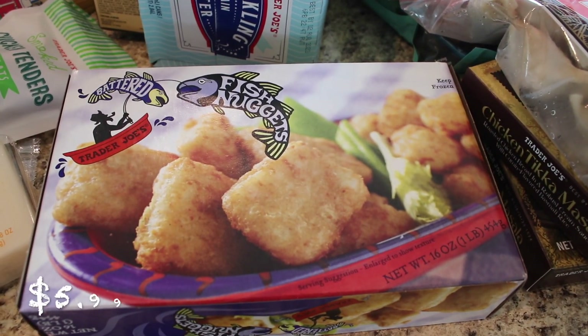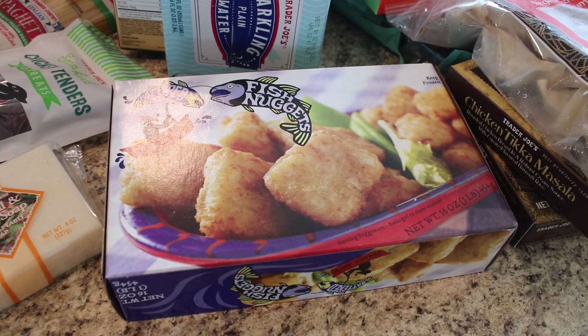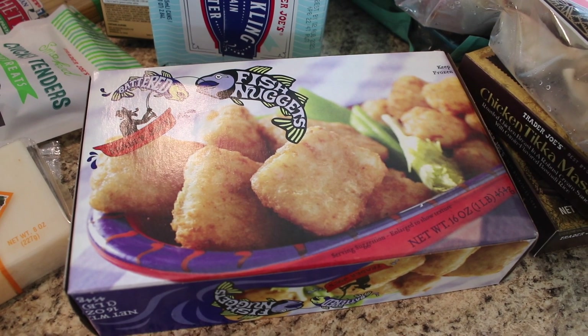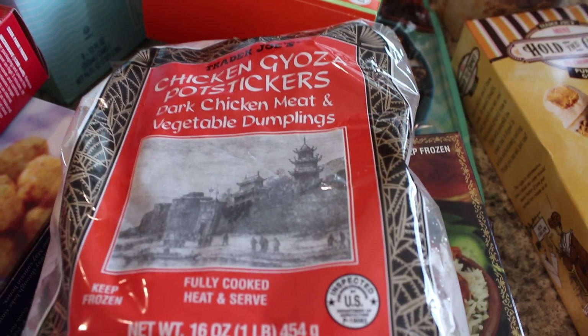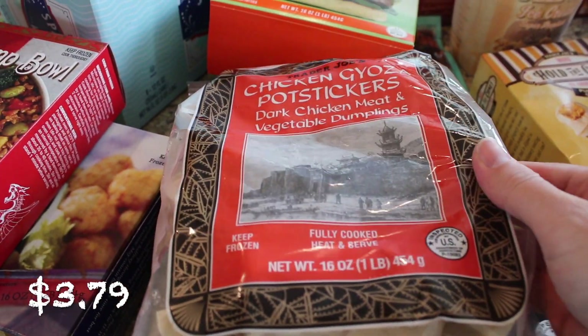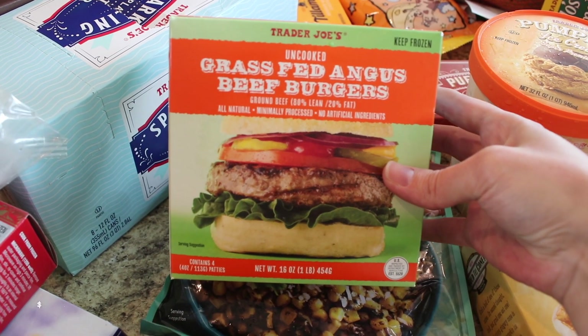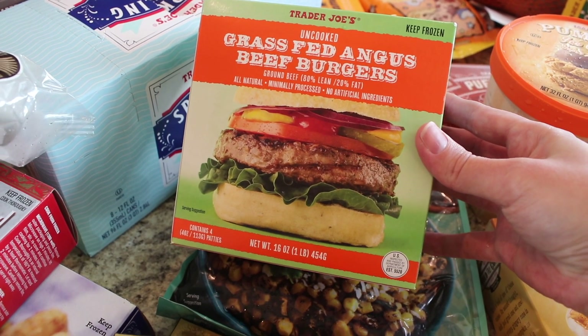I got some fish nuggets because those are just so good to have on hand in the freezer — they're like little fish and chips style fish, which is so yummy. Highly recommend it. And then I got some chicken potstickers. These are so good with ramen. We like to have those on hand. And then I got some grass-fed Angus beef burgers. These are really, really yummy.